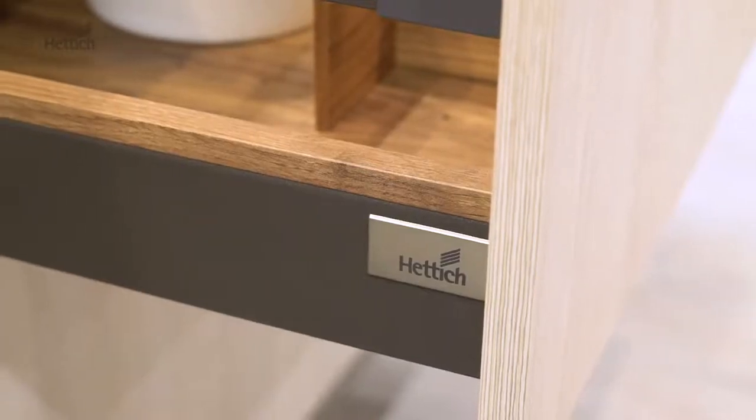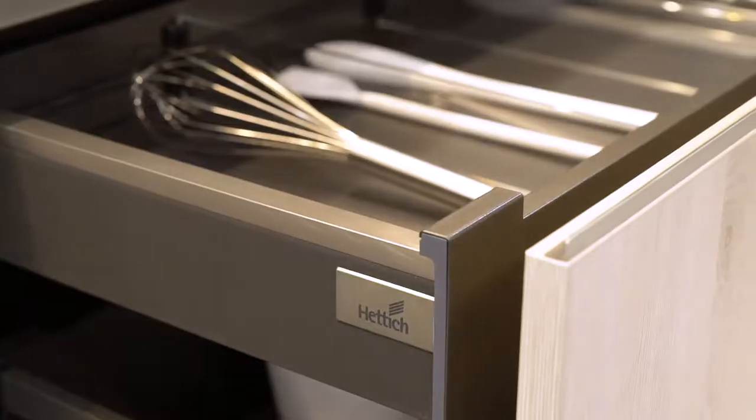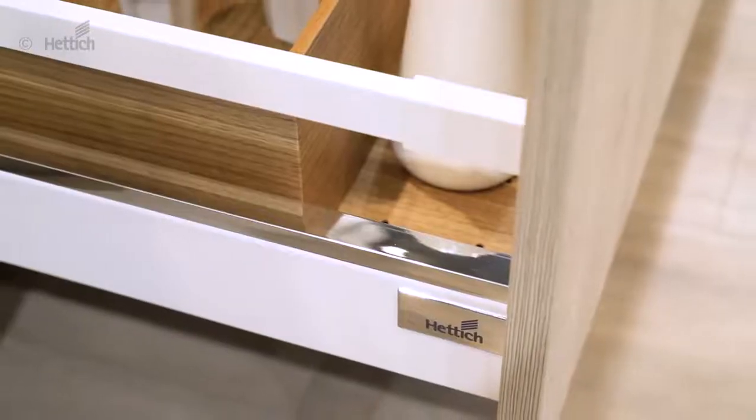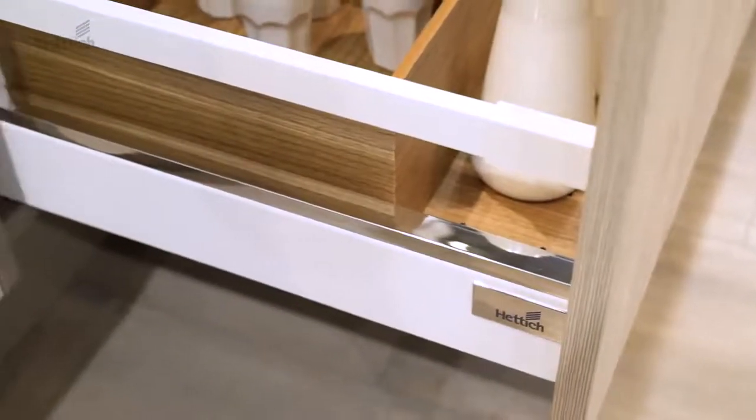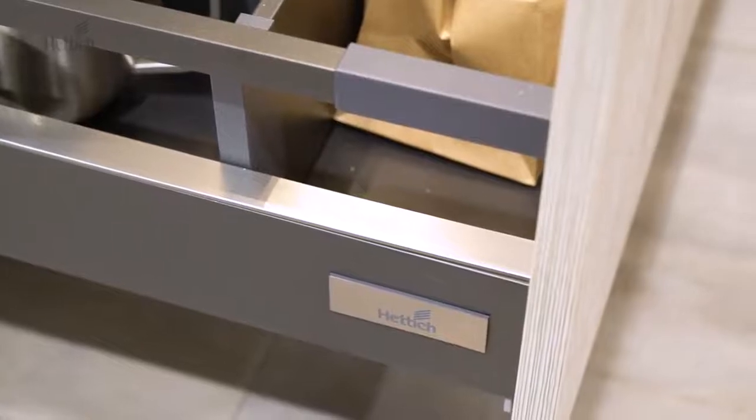Today, customization and differentiation are more important on the market than ever before. With the optional decorating profiles for InnoDecatira and Architect drawers, the drawer design can be modified to individual taste. Differentiation made easy. For mold breakers.